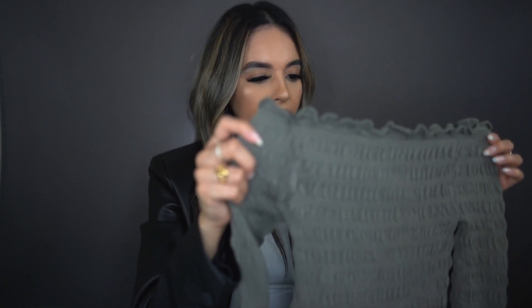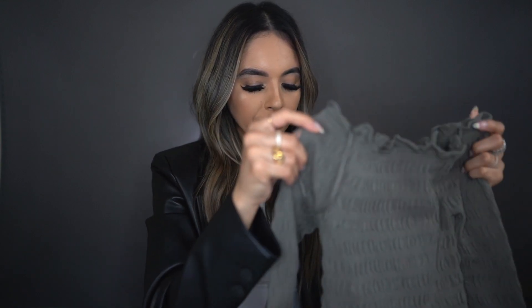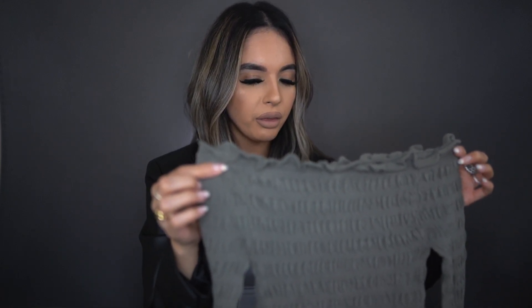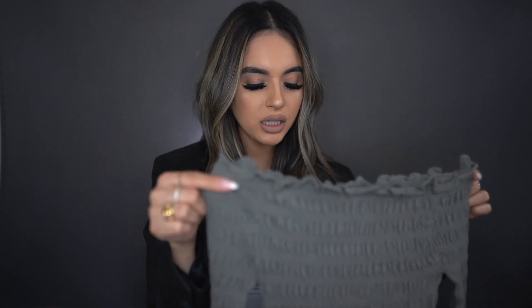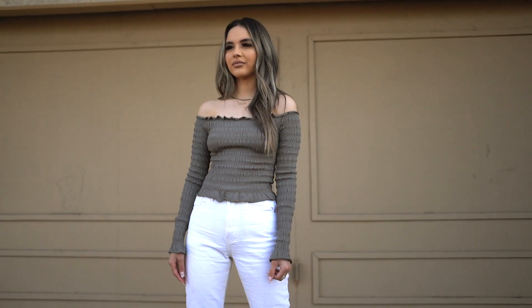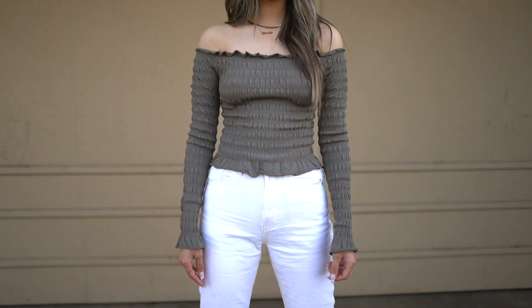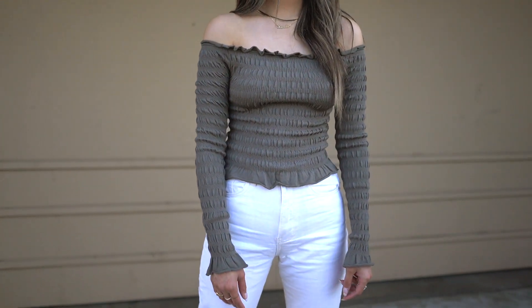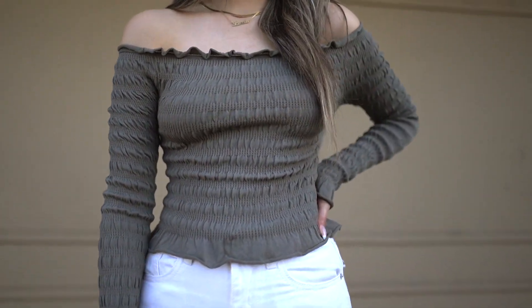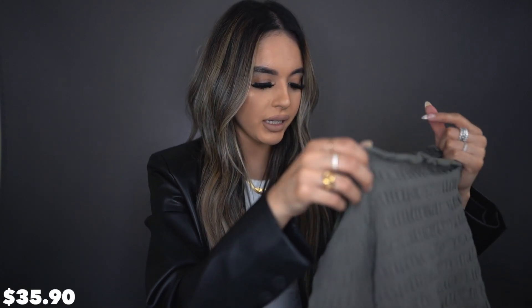Next item — I went ahead and got this cute letter off-the-shoulder long sleeve top. It's a stretchy material and kind of ruffled. I just love the pattern and design. I figured I would pair this with some basic mom denim jeans and maybe some sneakers. On the sleeves it has like a ruffle feather effect, which is super cute. This one was $35.90 and I got it in a size small.